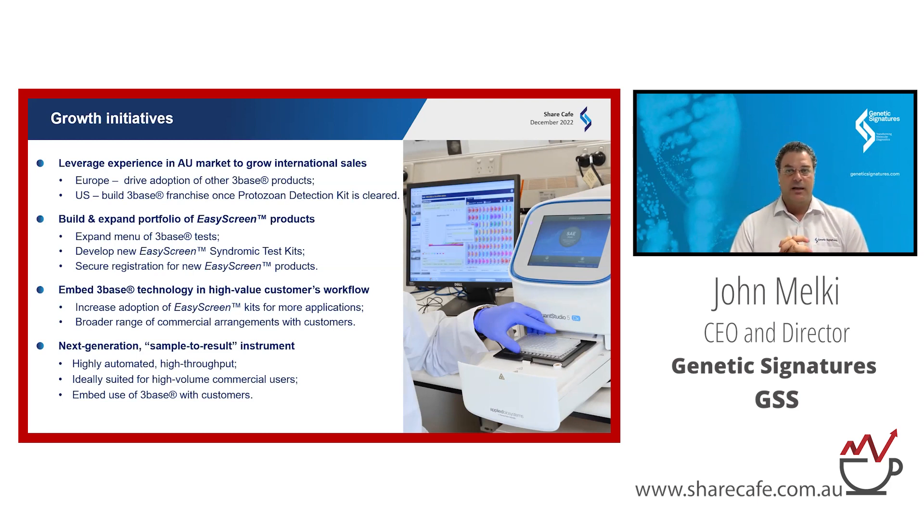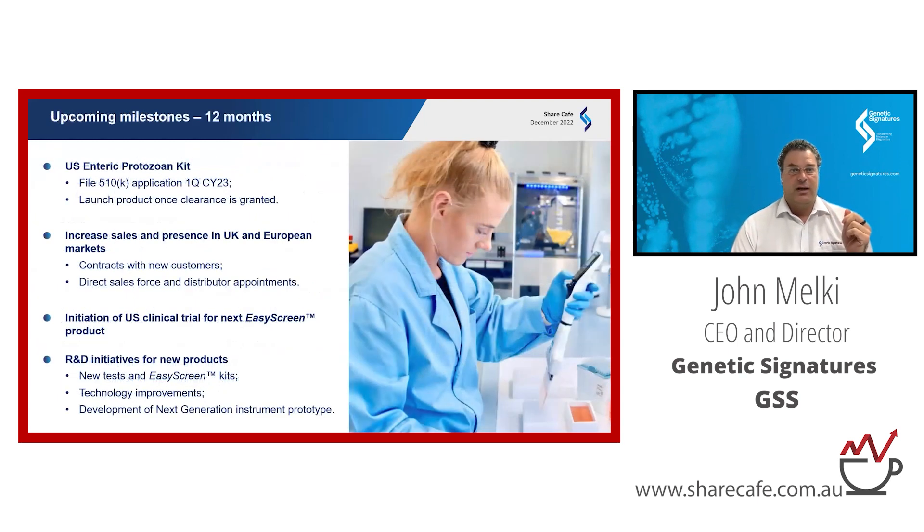To wrap up: our upcoming milestones include filing the US enteric protozoan FDA application in the coming months. We're increasing sales and presence in target markets. We're not relying on one US FDA product — we're relying on multiple, and a second one has already commenced clinical trials. We haven't announced to the market yet what that product is, and we're continually investing in our technology.